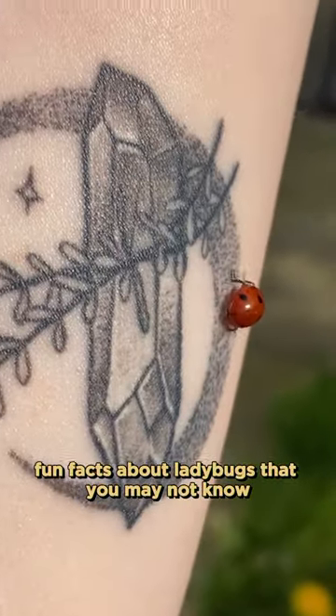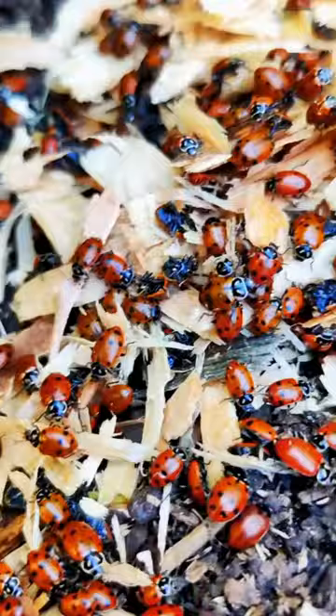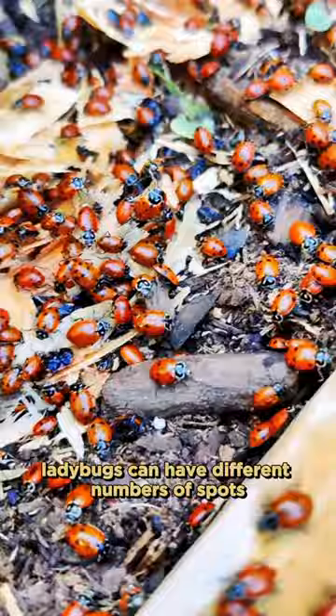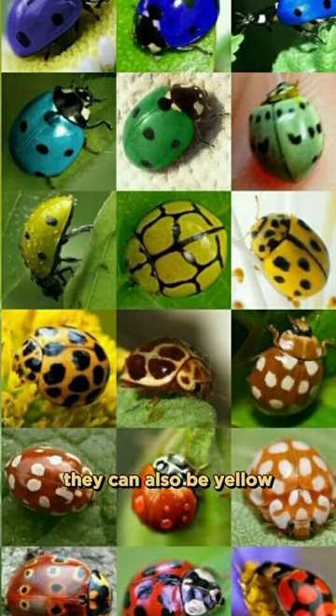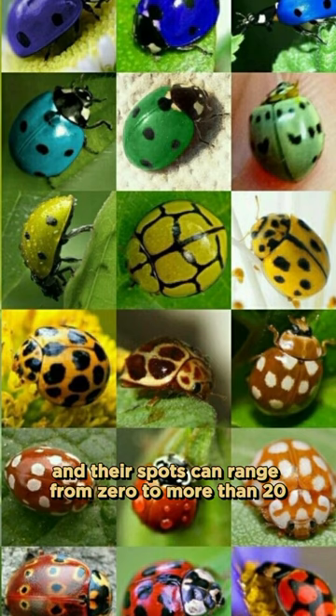Fun facts about ladybugs that you may not know: ladybugs can have different numbers of spots, or even no spots at all. While the most common image of a ladybug is red with black spots, they can also be yellow, orange, or black, and their spots can range from zero to more than 20.